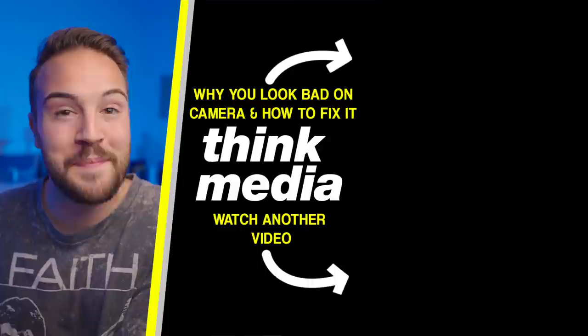Click on the screen for some tips on how to not look bad on camera. I'll see you guys in the next video.